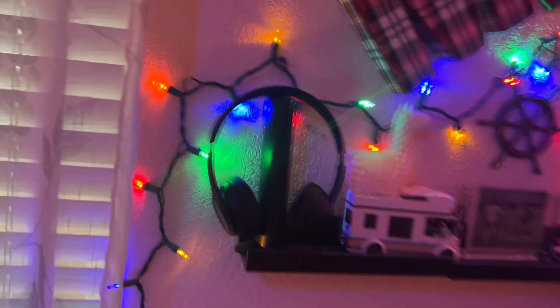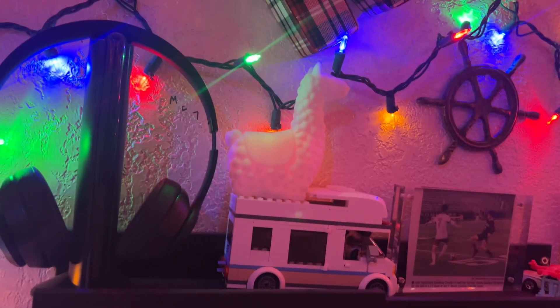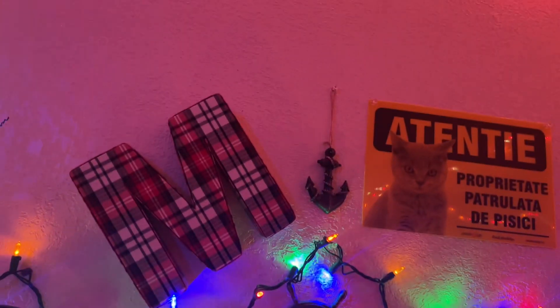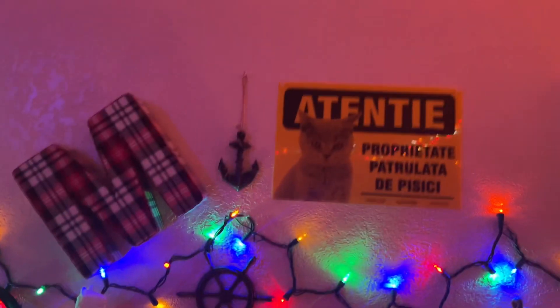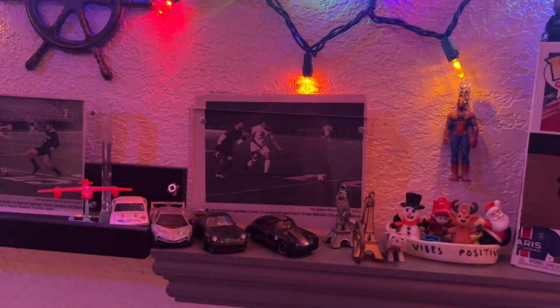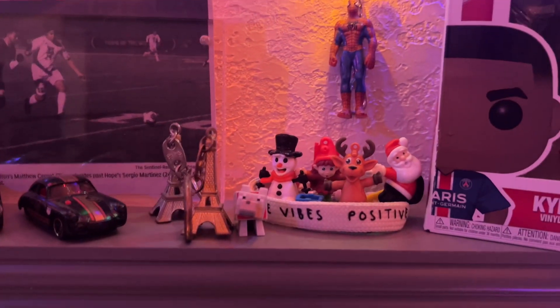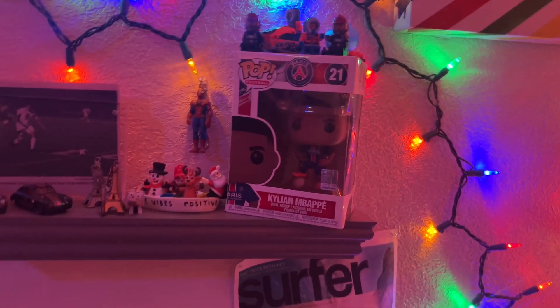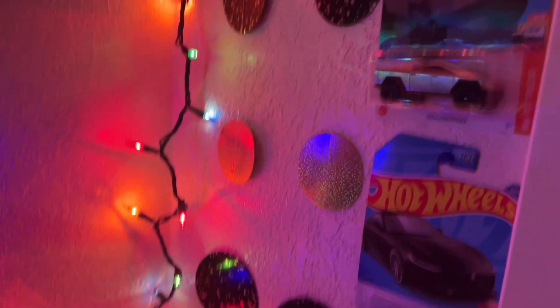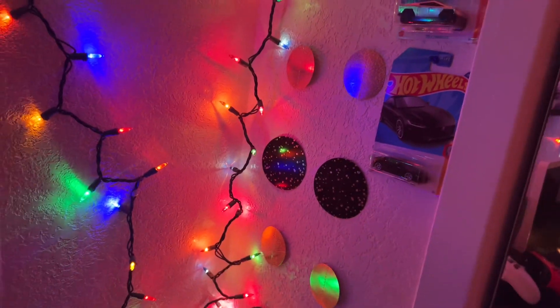So on the right side I got some Beats headphones that my uncle gave me, a Lego set with a llama — the llama's pretty sick. A newspaper with me and some soccer stuff. Another anchor, an M for Matthew, a sign that says something in Romanian, some Hot Wheels, another newspaper of me, some Eiffel Tower stuff, Christmas stuff, Spider-Man. Some more Legos, a soccer ball.